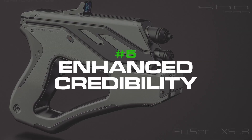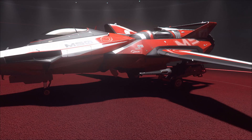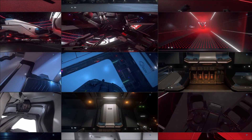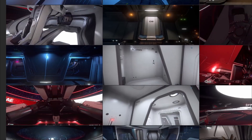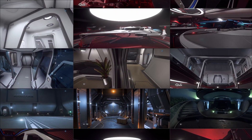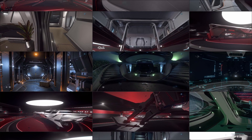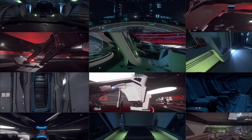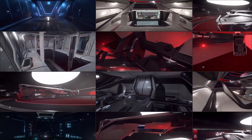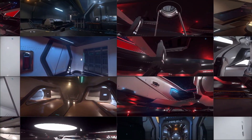Number five is enhanced credibility. Using reference images in 3D art can add credibility to your own work, especially when working on projects that require a high level of realism, authenticity or innovation. By showing that your work is based on either real-world concepts or sci-fi renders, you can demonstrate your attention to detail and commitment to creating accurate and believable designs. It shows care and professionalism, which is really important.